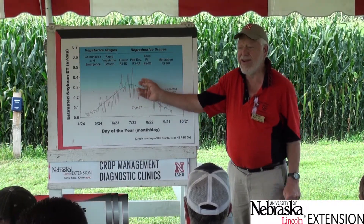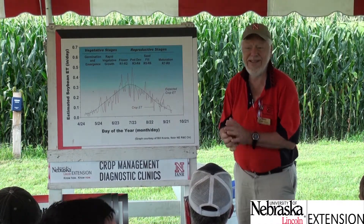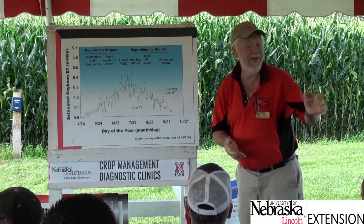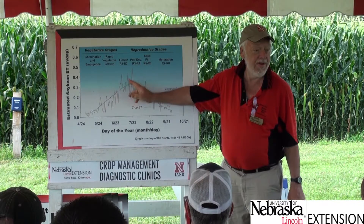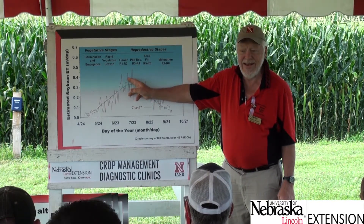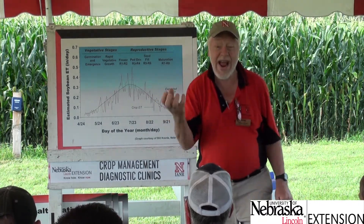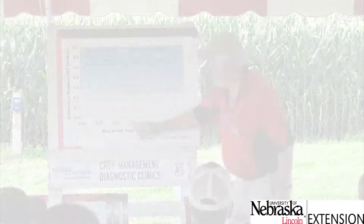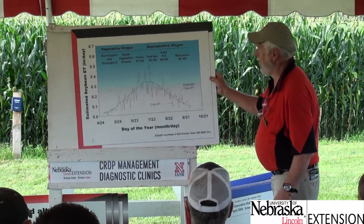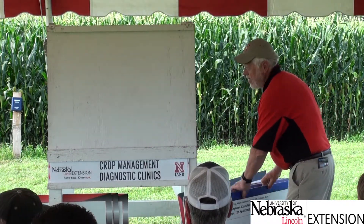There are 27,154 gallons in an acre-inch of water. So if you're losing a third of an inch per day, that's about 9,000 gallons. With 120,000 plants out there, each plant is using about a cup of water every day. If you sum those daily ET values over the course of the season, you get a cumulative water use curve.